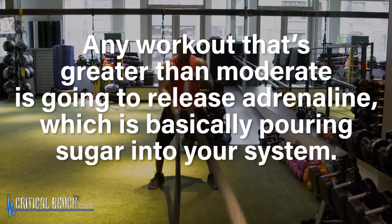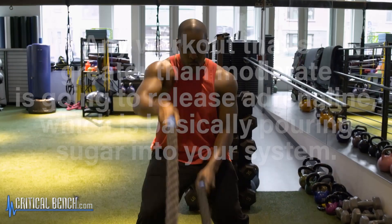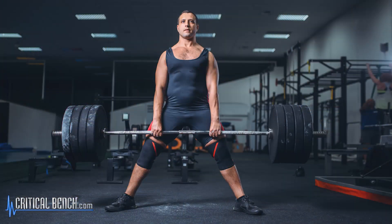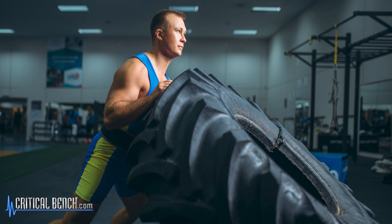So why does exercise sometimes raise blood sugar, even briefly? The most common reason is stress hormones. Any workout greater than moderate intensity is going to release adrenaline, which basically pours sugar into your system. Whether you're doing powerlifting or walking at a brisk pace, anything requiring higher intensity causes that release of adrenaline.